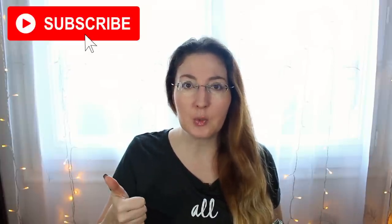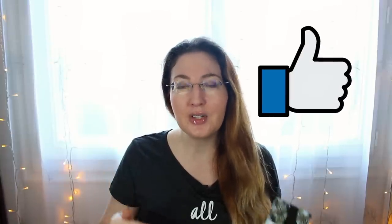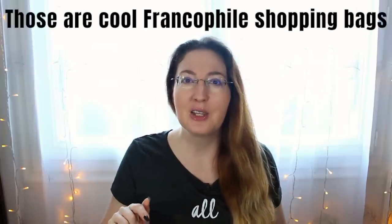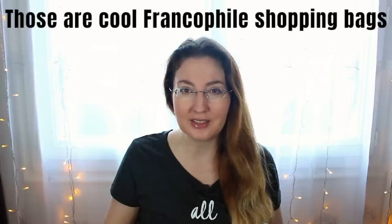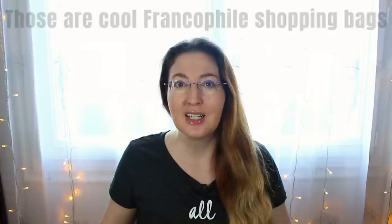To enter the giveaway, all you need to do is: number one, subscribe to my channel; number two, like this video; and number three, leave a comment below — say whatever you'd like to say. But the special code phrase that clues me in that you're entering my giveaway is the following — make sure somewhere in your comment you say this, because when I pick the winner I'm going to sort by people who use this exact phrasing. It's: 'those are cool, Francophile shopping bags.'